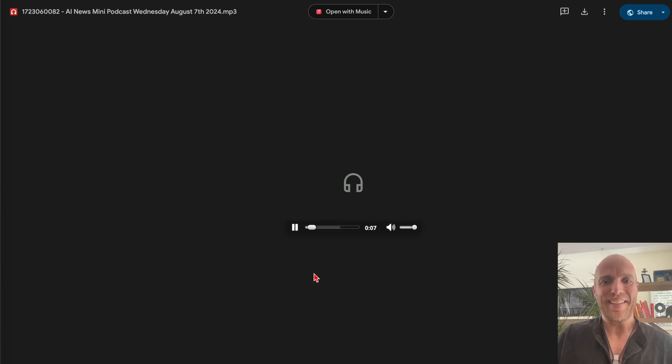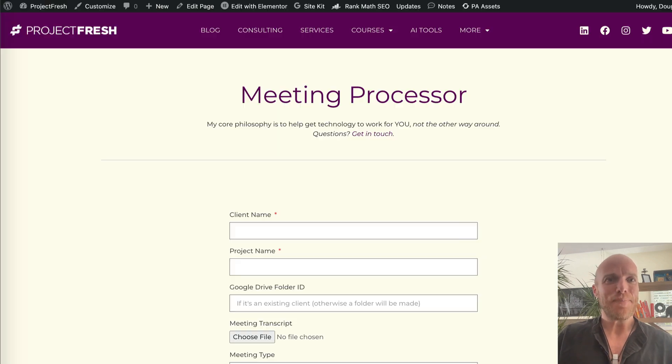For example: 'Good morning, it's Douglas from projectfresh.com bringing you the latest AI news for Wednesday August 7th 2024 — leaked documents reveal that Nvidia has been scraping millions of videos from platforms like YouTube and Netflix.' So you get the idea — I can listen to my own newsletter summary while I make my coffee. That's the first one.